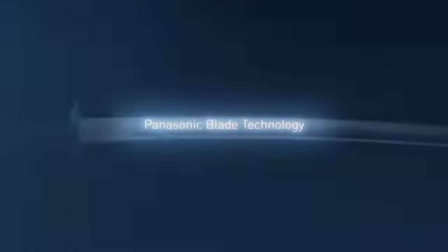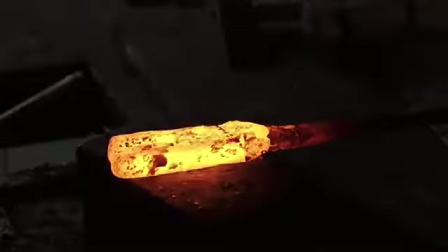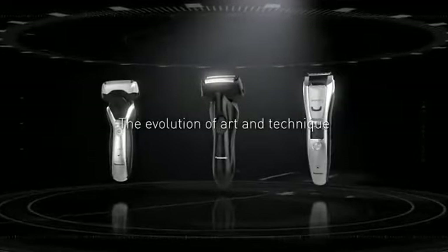Panasonic's unique blade technology. Our blades carry on a tradition that's over a thousand years old and represent the evolution of the bladesmith's art and technique.